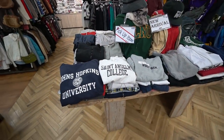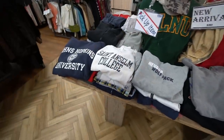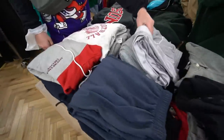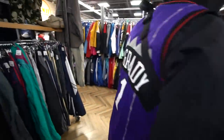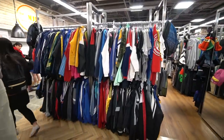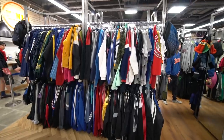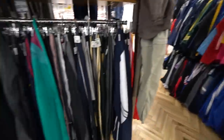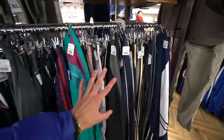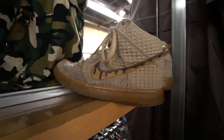No fake Bape or Supreme this time — just a regular little table with college hoodies and sweaters. In the back of the store they usually have some decent shoes. They have so much throwback sports memorabilia and jackets — I bought a really cool Adidas jacket from here for like forty dollars. Lots of track pants and some really beat-up waffle sneakers.